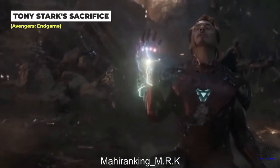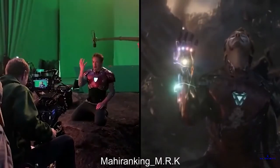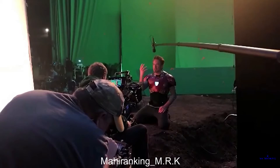Although heartbreaking, watching Tony Stark's sacrifice again is worth it just to see how it looked behind the scenes. There was actually no Infinity Glove, no battle raging around him, and no Thanos looming over him — just RDJ's pure talent.